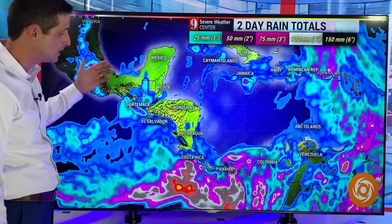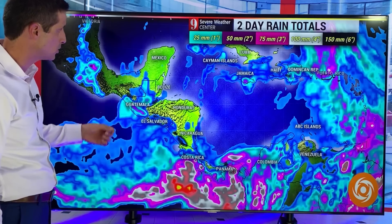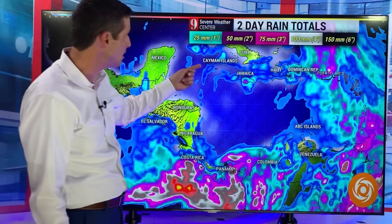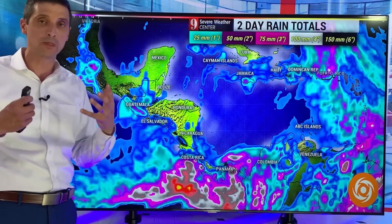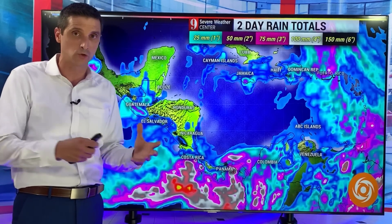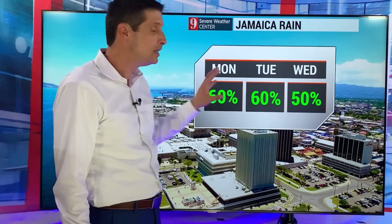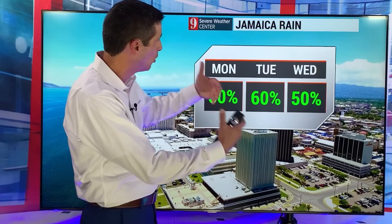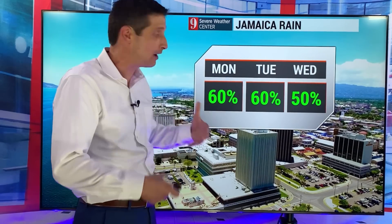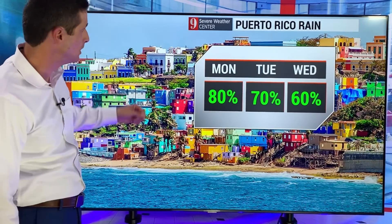Western Caribbean — yeah, not nearly enough. You see Mexico, Belize, Guatemala, El Salvador, Honduras, Nicaragua — passing showers. Same thing in the Cayman Islands, Cuba. Jamaica, though, we get a better flare-up of some of the afternoon storms. So while some spots are dry, others could get a quick 50 millimeters or a couple inches of rain. Jamaica, this is not a washout — this is the scattered variety. Scattered afternoon and evening storms will be around. Keep me posted in those comments.